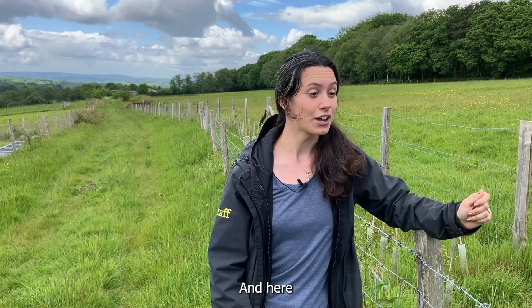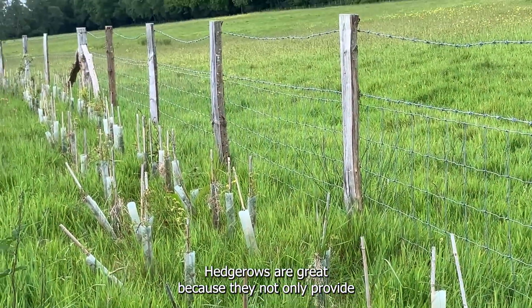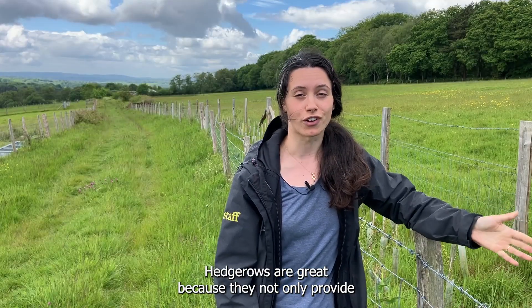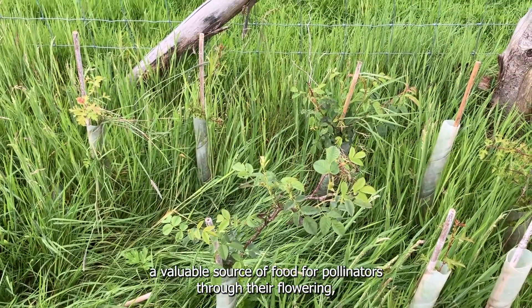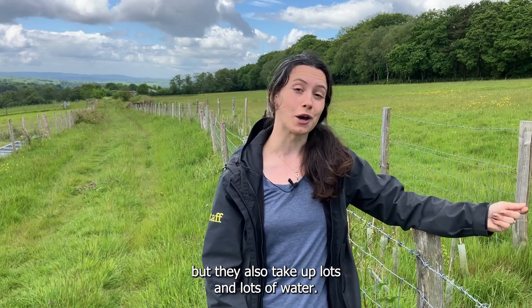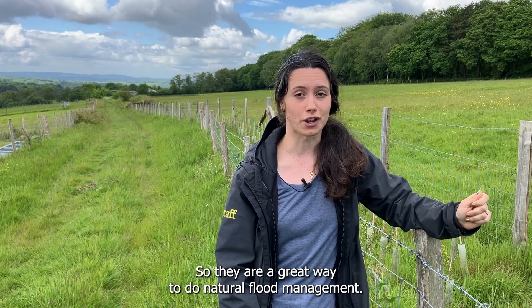Here we have planted a wonderful traditional hedgerow. Hedgerows are great because they not only provide a valuable source of food for pollinators through their flowering, but they also take up lots and lots of water, so they are a great way to do natural flood management.